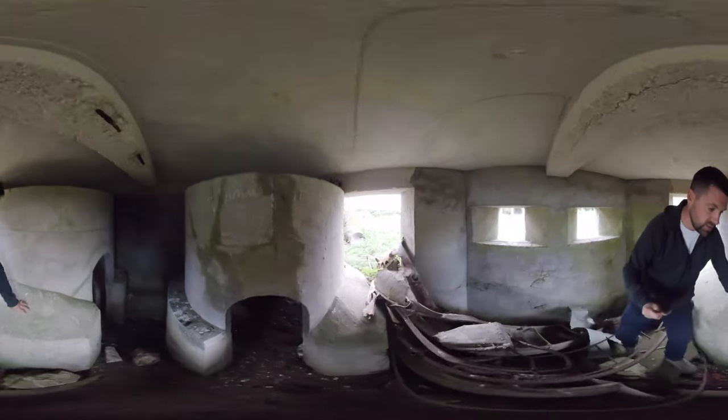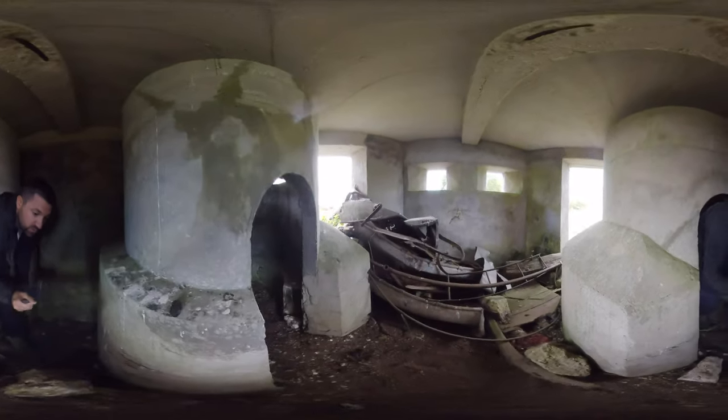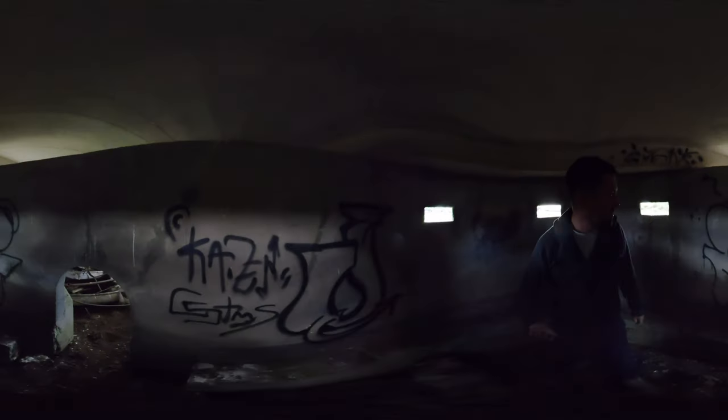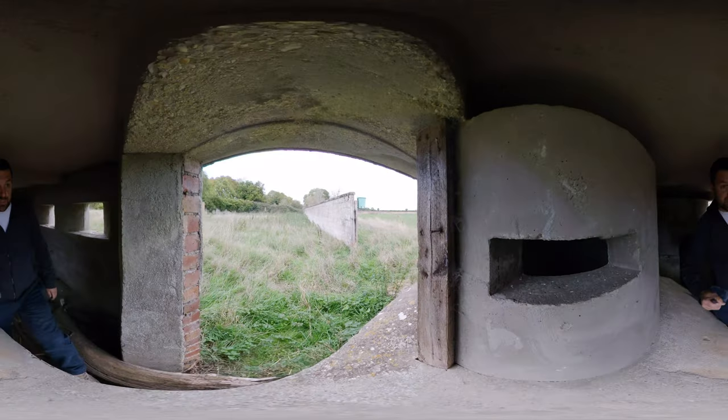Inside one of these little pillboxes there are views outside, and rather interesting to have seats. There are little steps on the inside which would also have increased the strength lower down. I'm not sure if there's anywhere else really in the country that I've seen these — these are the first ones I've come across, though I'm sure there are others that exist.